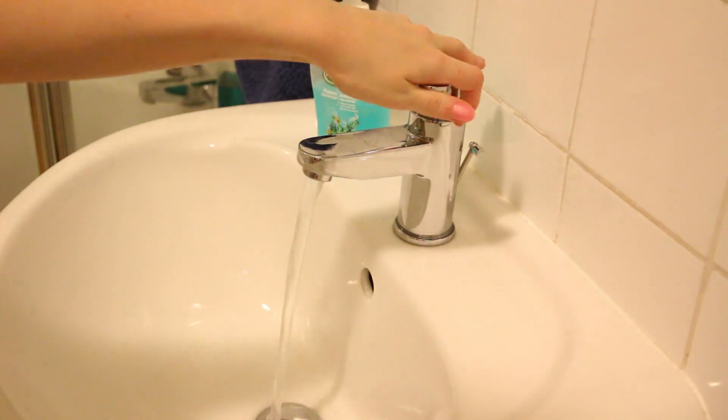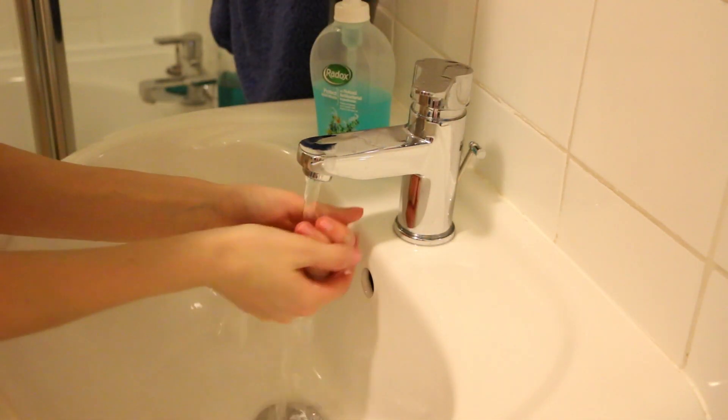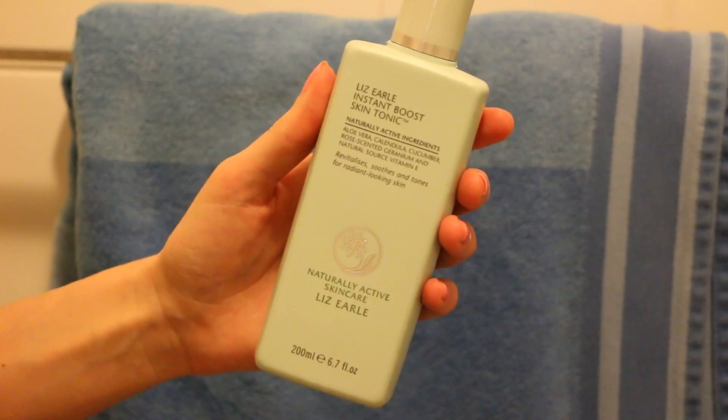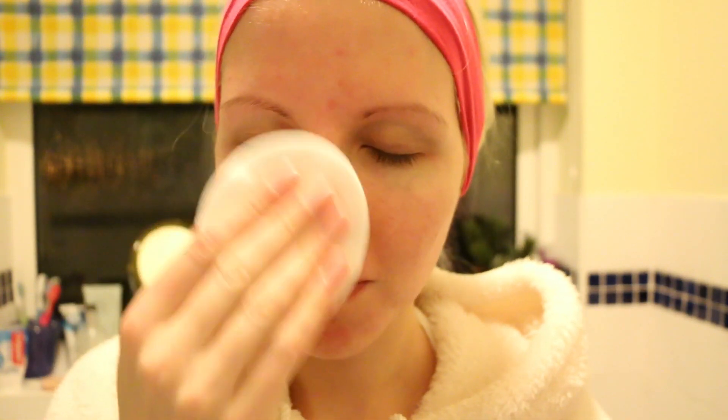After this I rinse my face with cold water to close my pores, then dry my face before applying my toner. The toner I love to use is the Liz Earle Instant Skin Boost Tonic — it's amazing. I just apply a generous amount onto a cotton pad and wipe it all over my face.